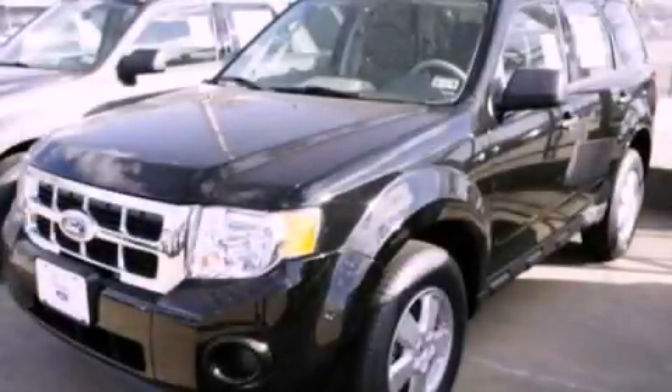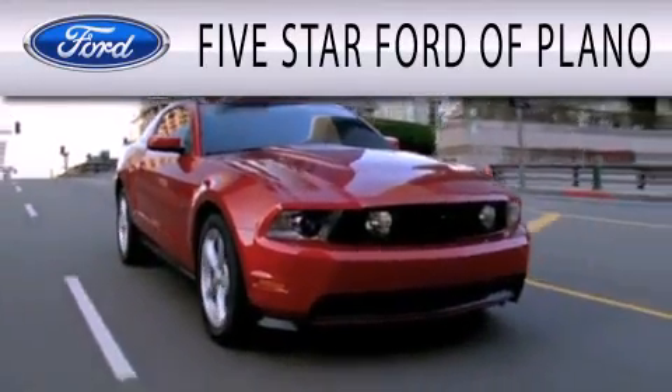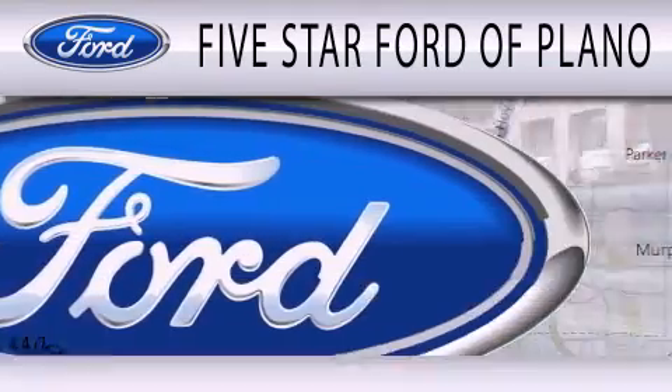Stop by today and test drive this automobile for yourself. Five Star Ford of Plano is dedicated to doing everything possible to ensure that the experience you have selecting your next vehicle is as pleasant as possible.